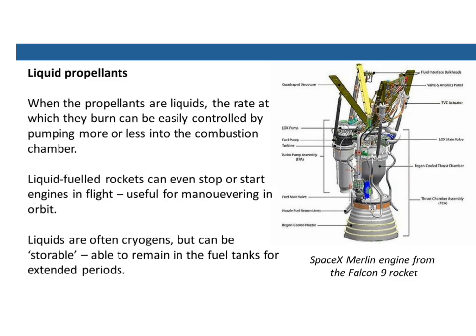The real thing you want for a big rocket is a liquid propellant. When the propellants are liquids, you can control how they flow into the rocket motor and determine how much they burn and how much thrust you get. You can turn them on and off — it's all done by pumping the liquids into the reaction area of the rocket. With liquid-fueled rockets, you can even stop them or start them in mid-flight, which is useful for manoeuvring when you're in orbit or for changing how fast and how high you go up.